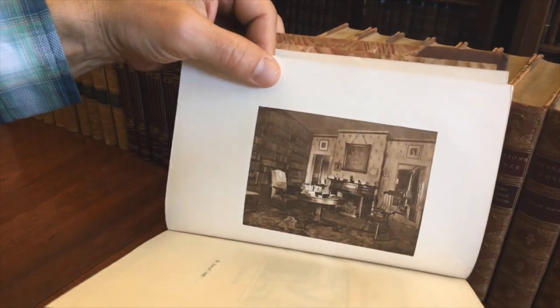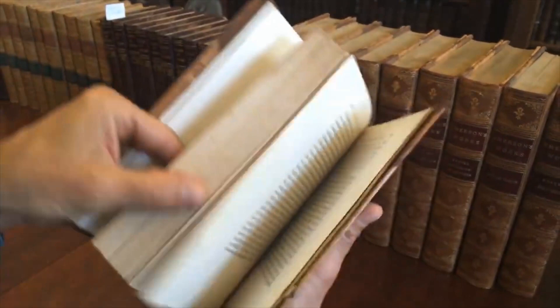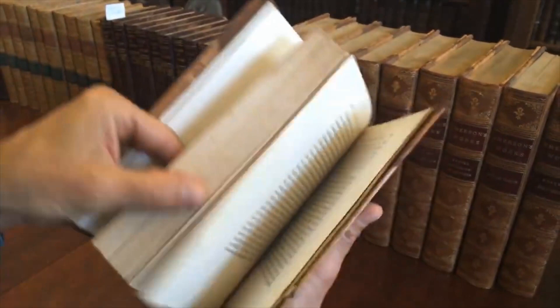Look at that wall of books. Every home should have a library with a wall of books like that, and this set would look perfect in a setting like that. It is available now online from me, Brian DeMambro.